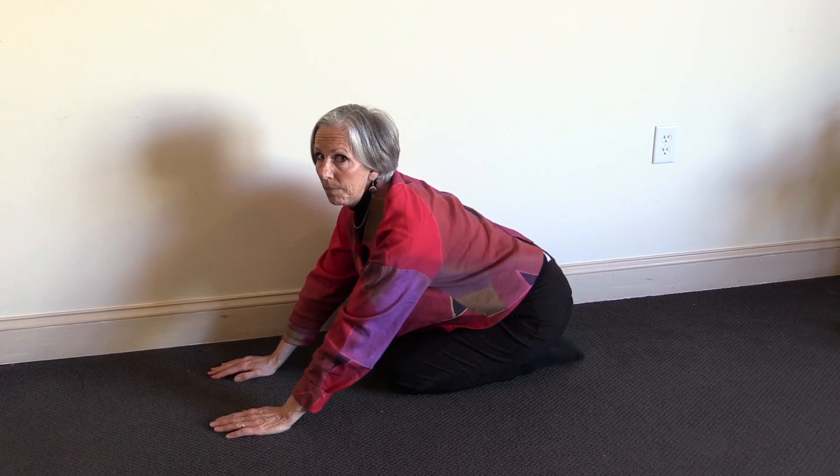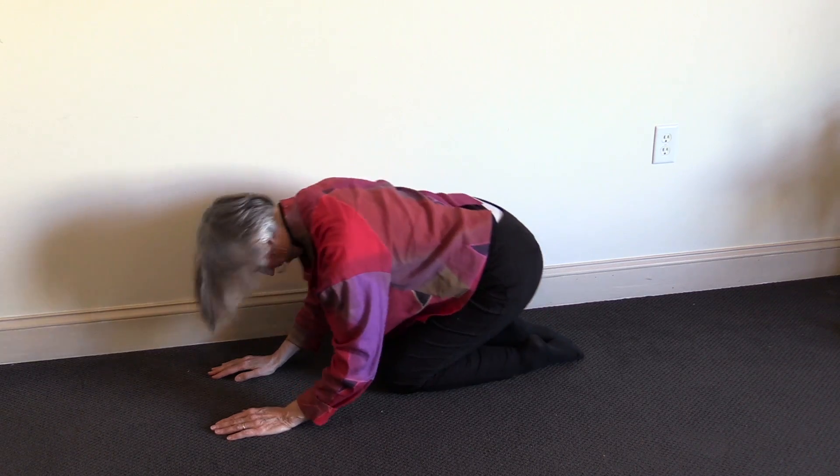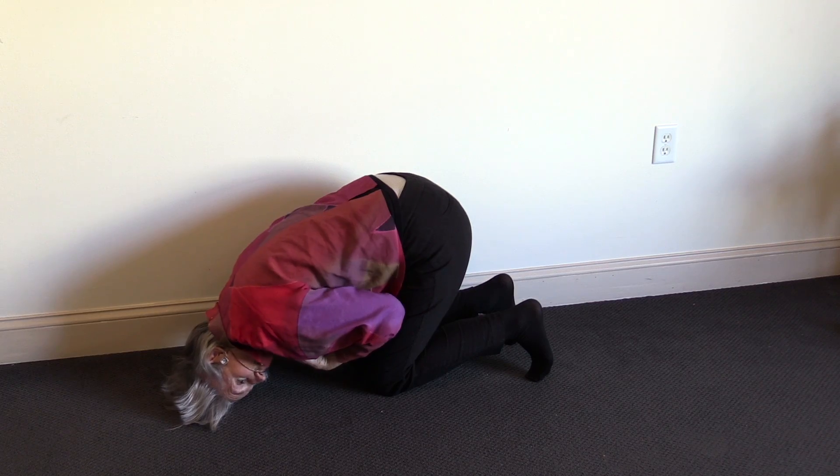The other position is exactly the opposite: the head is down, the arms are bent, and the legs are straight.